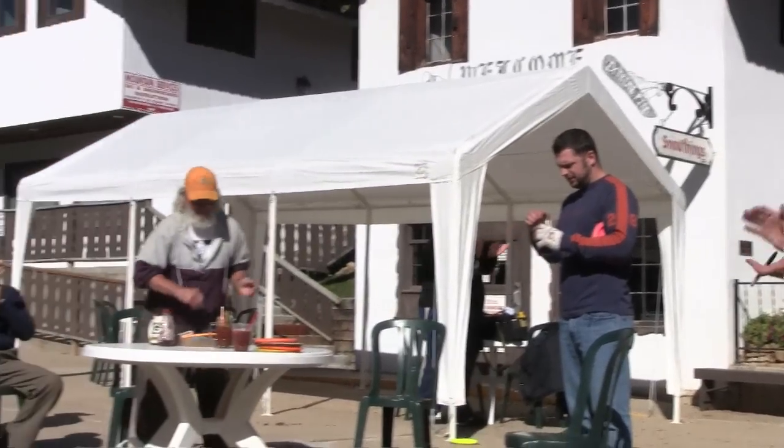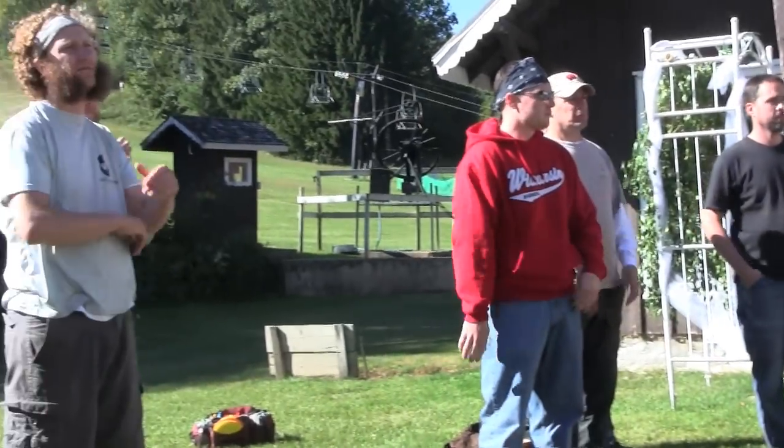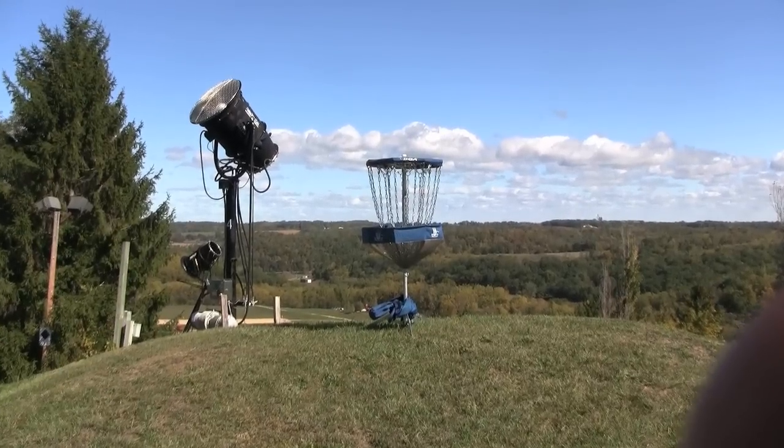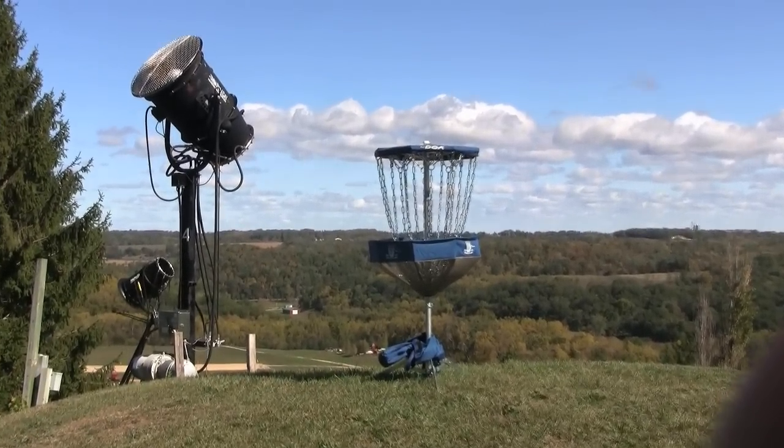This is towards the end of the day of the first annual Tyrell Basin Fall Fling. Everybody seems to have loved the course. Couldn't have asked for a nicer day — mother nature provided us with a perfect canvas to enjoy ourselves.